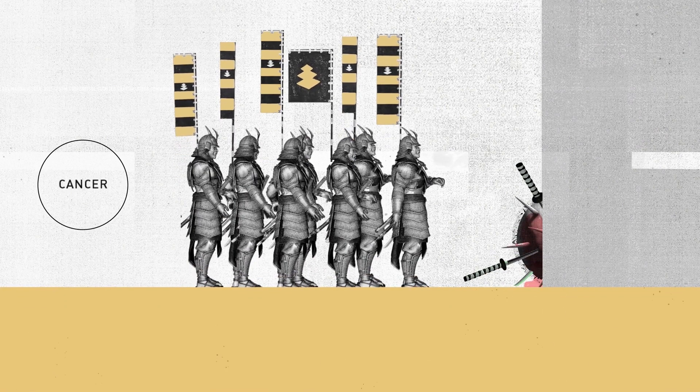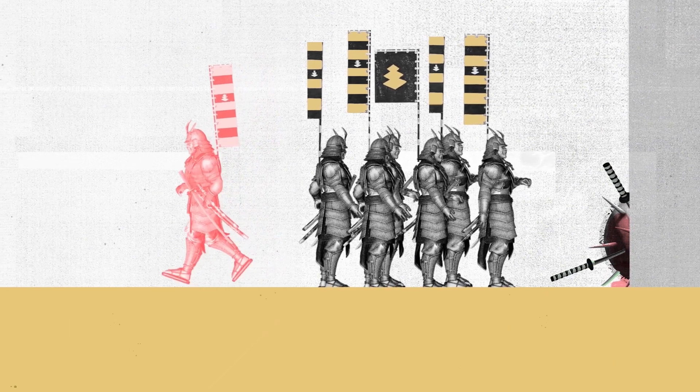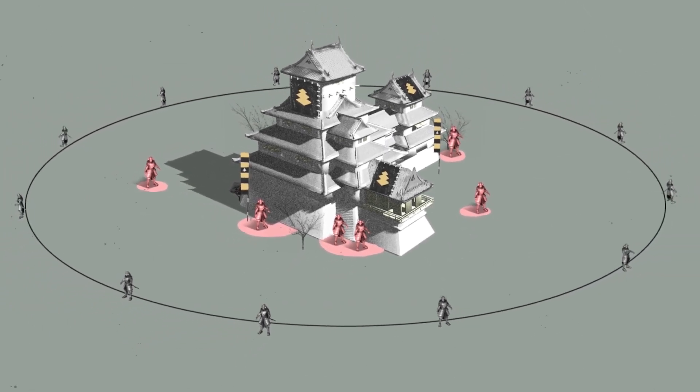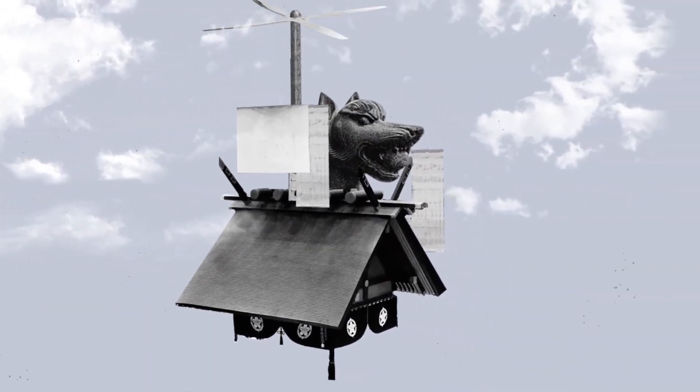Cancer cells are what happens when a cell in your body kind of goes rogue and starts wreaking havoc on your own kingdom. Unfortunately, our T-cell samurai army really have no ability to recognize them as a threat. The most conventional way to kill cancer cells is with chemotherapy.